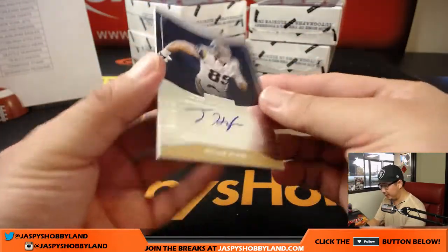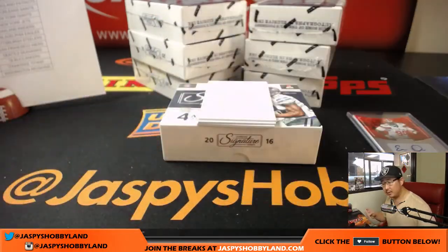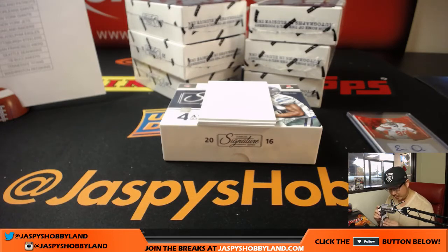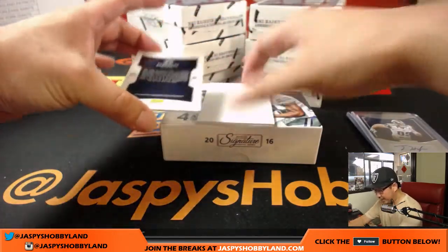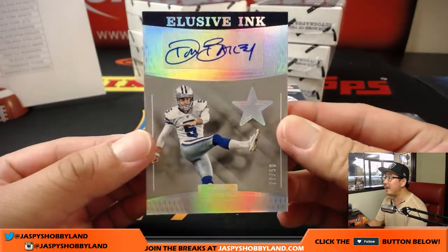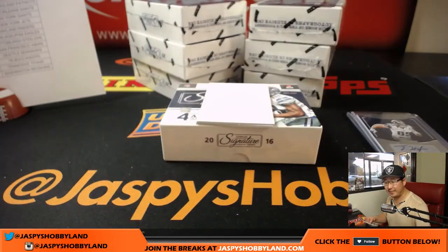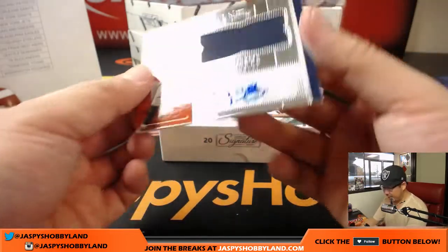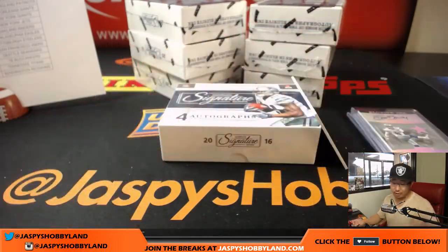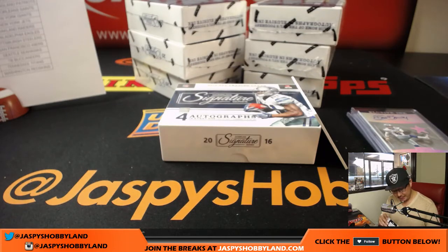Next autograph is Tyler Higby for the Rams — Ben has the Rams, there you go Ben. By the way Ben, if you're re-watching this video, we refunded some shipping money back to you because you paid two separate invoices, so you should see that in your account. Next one is Dan Bailey for the Cowboys — elusive ink, 27 out of 50. You don't see a lot of Bailey autographs. And on this side, patch auto Devontae Booker — a little opposite Joe Mojo — that goes to Courtney and the Broncos.